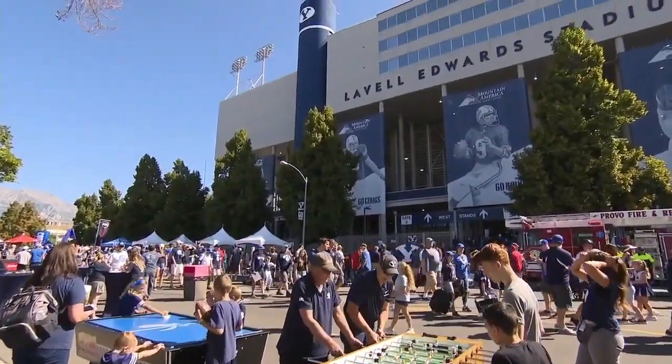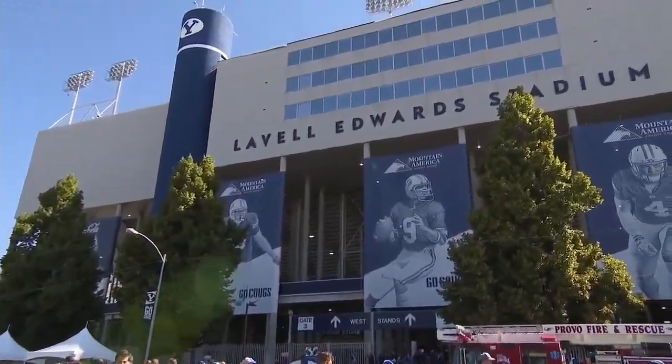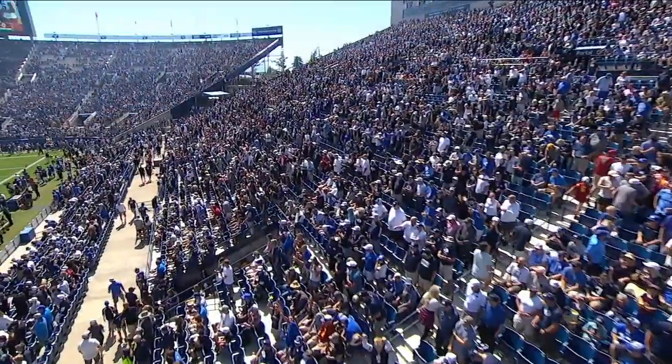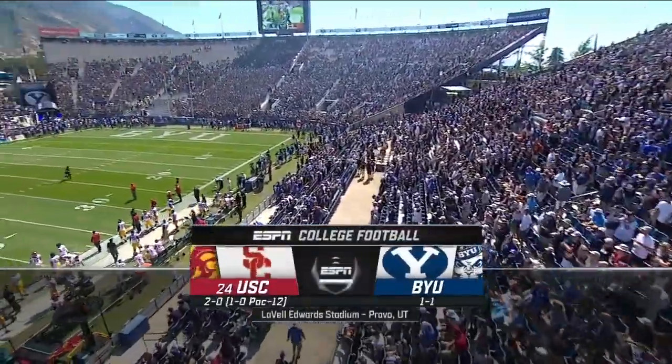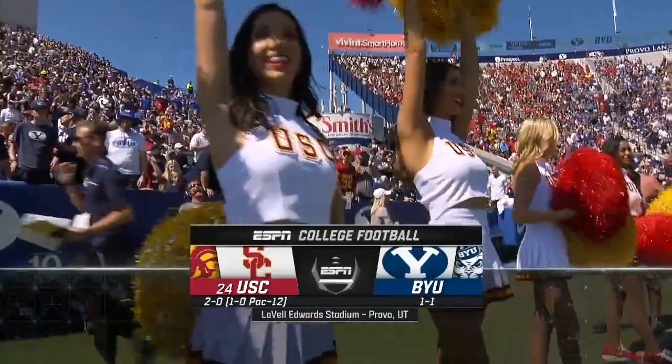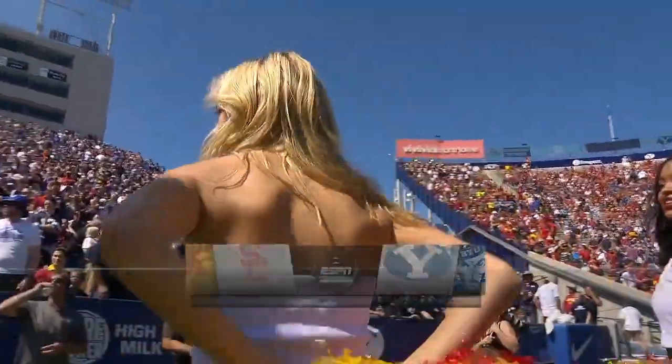Welcome to one of the most beautiful settings in college football, LaVell Edwards Stadium at the foot of the Wasatch Mountains in Provo, Utah, where BYU takes on number 24, USC. The Cougars looking to knock off another power five foe after dispensing of Tennessee in come-from-behind fashion in Knoxville last week.